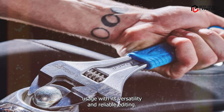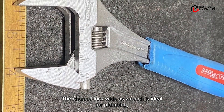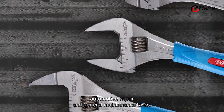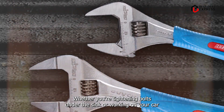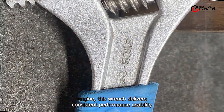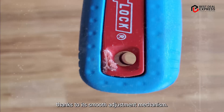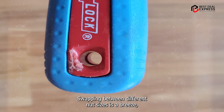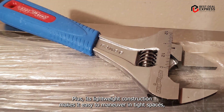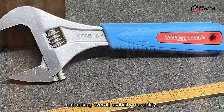With its versatility and reliability, the Channellock Wide-Az Wrench is ideal for plumbing, automotive repair, and general maintenance tasks. Whether you're tightening bolts under the sink or working on your car engine, this wrench delivers consistent performance. Thanks to its smooth adjustment mechanism, swapping between different nut sizes is a breeze, saving you time and effort on the job. Its lightweight construction makes it easy to maneuver in tight spaces, enhancing overall usability.